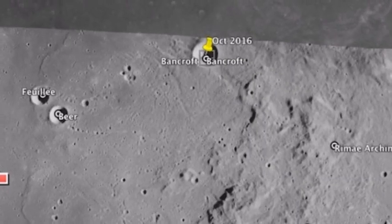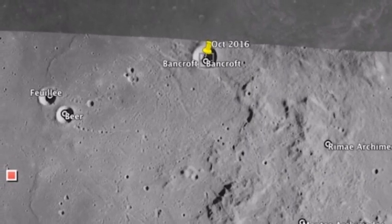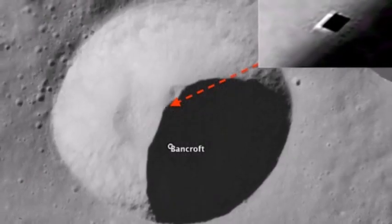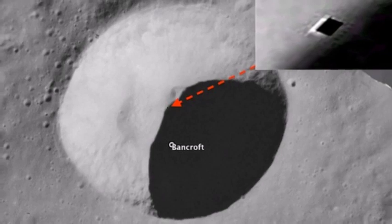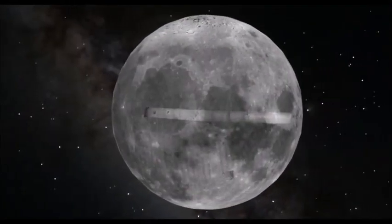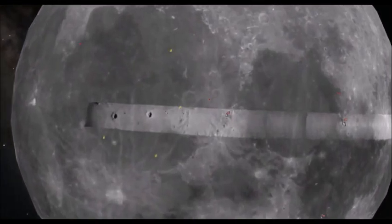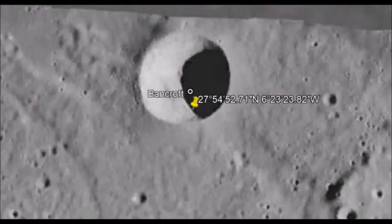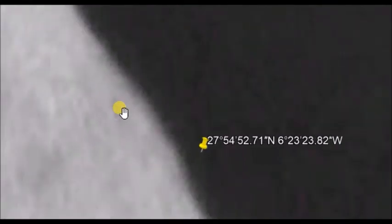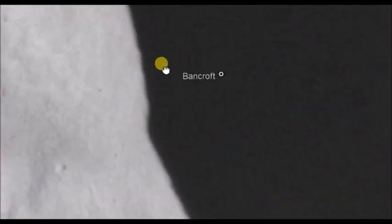The images we show you have been documented and processed by UFO researcher Scott Waring, and show the mysterious entrance of an underground alien base. The entrance to the base is inside the Bancroft crater, located southwest of the mountains of Archimedes in Mare Imbrium. In the images, a kind of dark rectangle, captured through Google Earth, is clearly visible at the coordinates 27 degrees 54'52.71" North, 6 degrees 23'23.82" West.